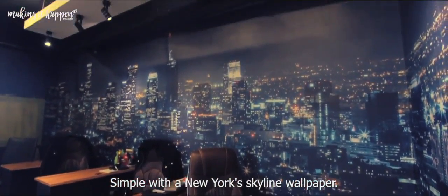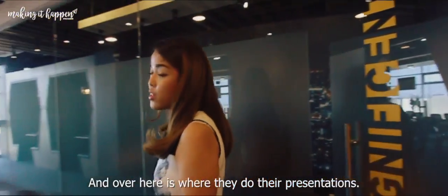This one is simple with a New York skyline wallpaper for different pictures, and over here is where they do their presentations.